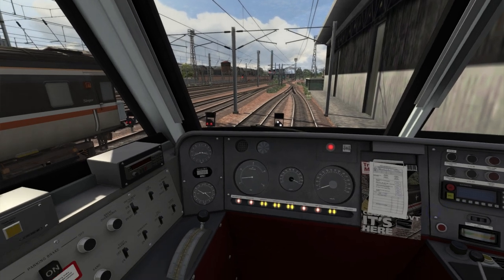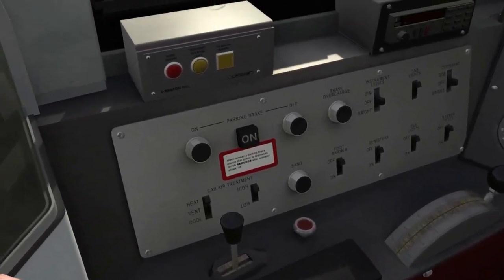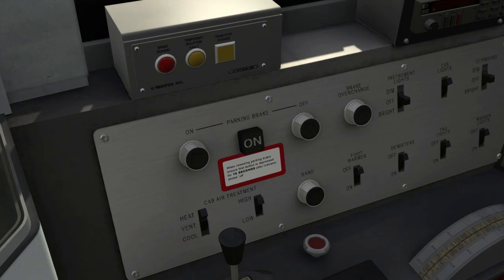The next thing is to operate the parking brake, which you can see on the left-hand side. If you press Shift and forward slash, that presses the off button in, and you have to hold that down until the indicator says off. Then, as noted below the indicator, you need to hold the off button for a further 15 seconds after the indicator shows the off position, just to ensure that the parking brake is fully released.